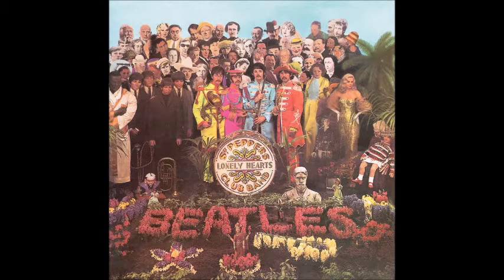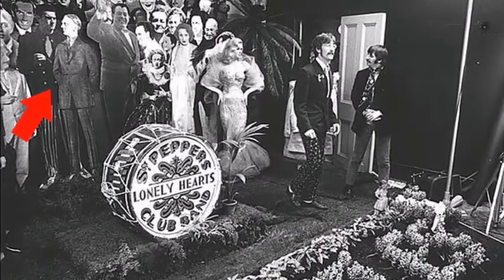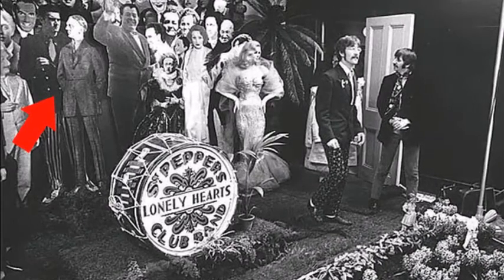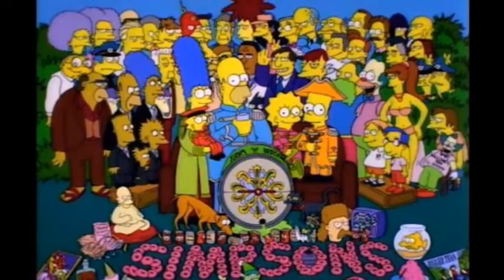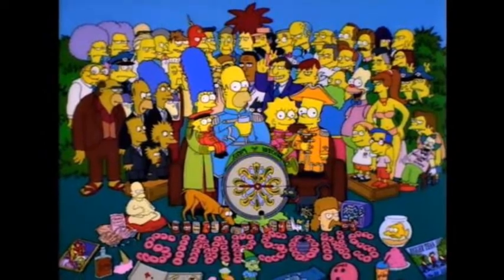That's $4,600. George requested his gurus and Ringo wasn't bothered. However, more controversially, John requested Jesus and Hitler. They were removed as it was feared they might offend people — this was quite soon after the 'We're Bigger Than Jesus' incident. This is one of the most iconic Beatles covers and it has been parodied hundreds of times.